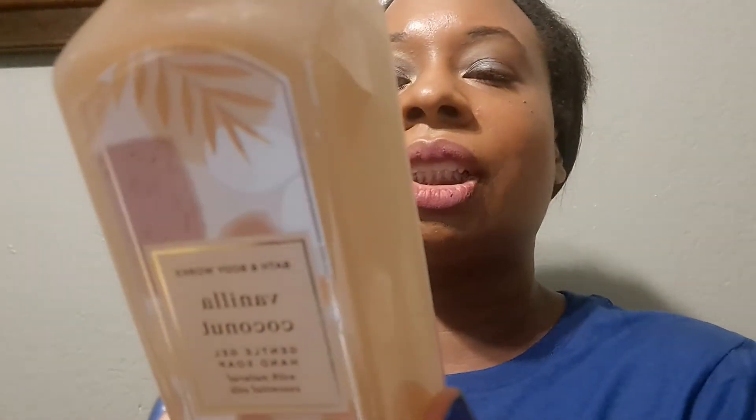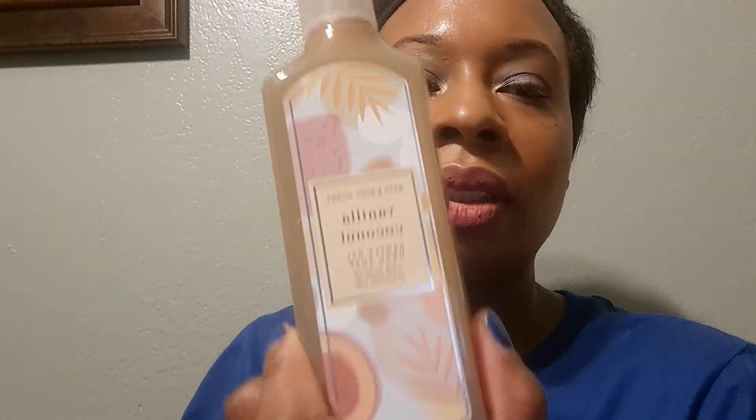On day five I got a set of six hand soaps. I got Vanilla Coconut — vanilla, peach blossom, and warm coconut. I got another Strawberry Pound Cake — fresh strawberries, golden shortcake, and whipped cream. And Blackberries and Basil — blackberry, sparkling champagne, and basil. Smells good; I more so like the packaging, the purple and pink.